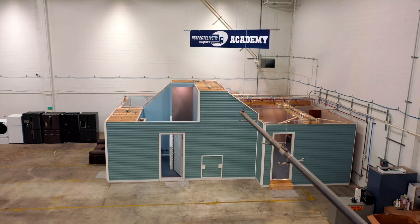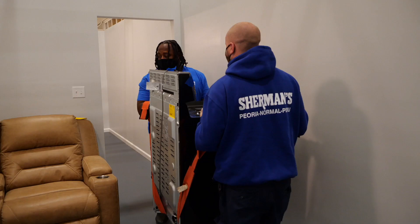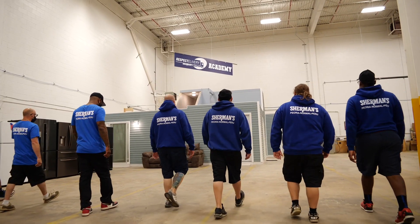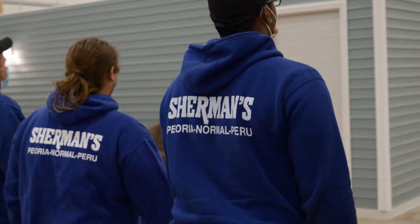Welcome to the Respect Delivery Training Academy. Delivering big stuff like appliances and furniture is complicated, and every home we enter has its own unique challenges. But instead of training our teams in your home, we built our own. Our delivery drivers spend 80 hours and have to pass 13 skill certifications here before they're given the keys to their own truck.